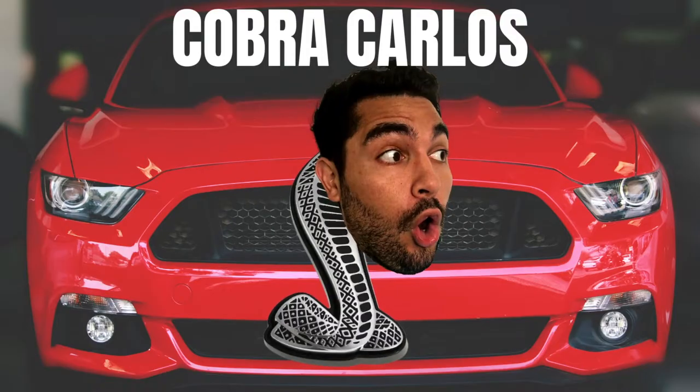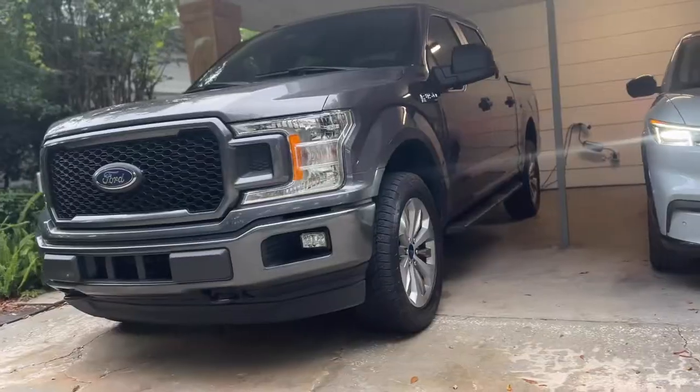Before I get into some of the numbers, let me start off by saying this is the four-by-four model of the F-150 — it's not the two-wheel drive, rear-wheel drive model. The reason I got the four-wheel drive to begin with...